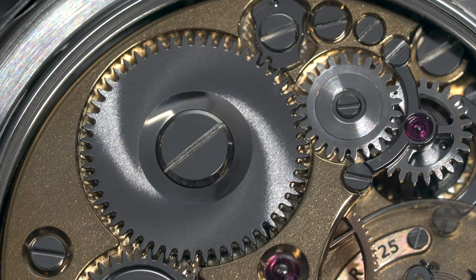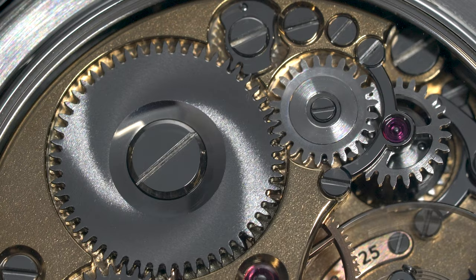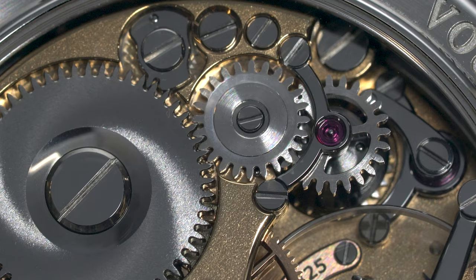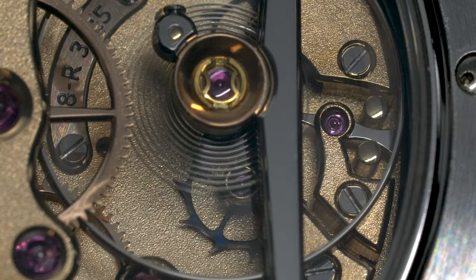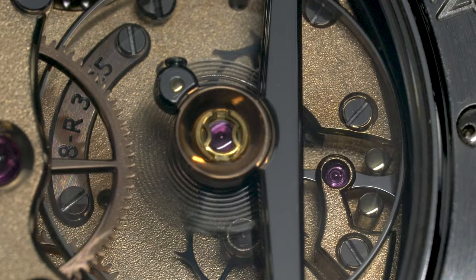One cool feature of this movement is that although the movement has a 65-hour power reserve, a Maltese cross on the winding barrel limits the power reserve so that it only supplies two days of optimal power. The idea is that watch accuracy is impacted when the mainspring winds down to a stage where it fails to supply sufficient torque, so Kari cuts the power before the watch gets to this point.